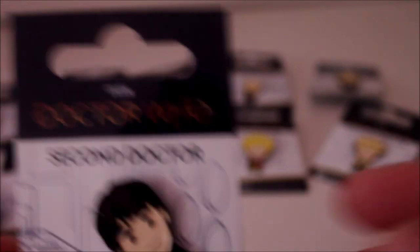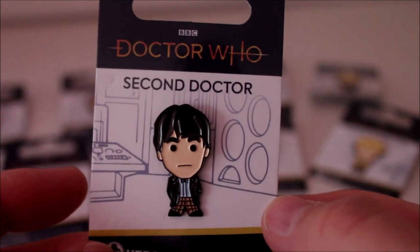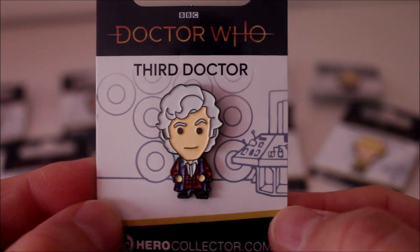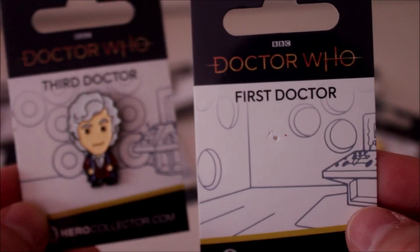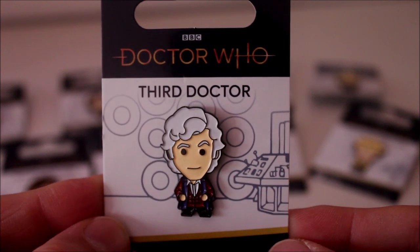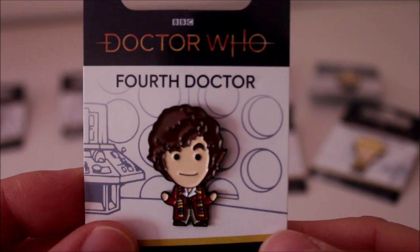On to the Second Doctor — Patrick Troughton — a nice little badge with his checkered trousers and bow tie. Then Mr. Pertwee with his flowing cape, and you can see what I mean about the console room. They've given it the unusually pudding-bowl exterior that the Third Doctor had, which is a really nice touch. And the Fourth Doctor, Mr. Baker, with his big old hair and scarf — he looks cool.